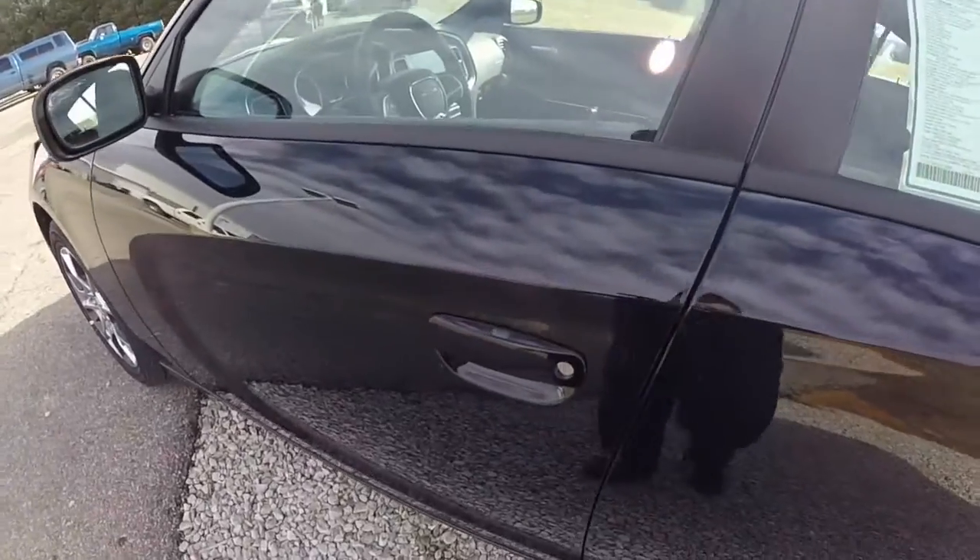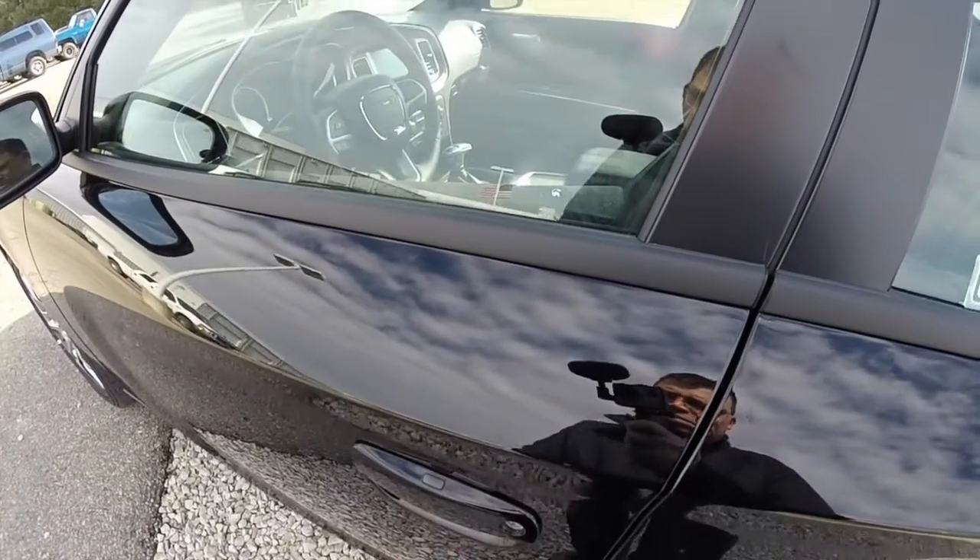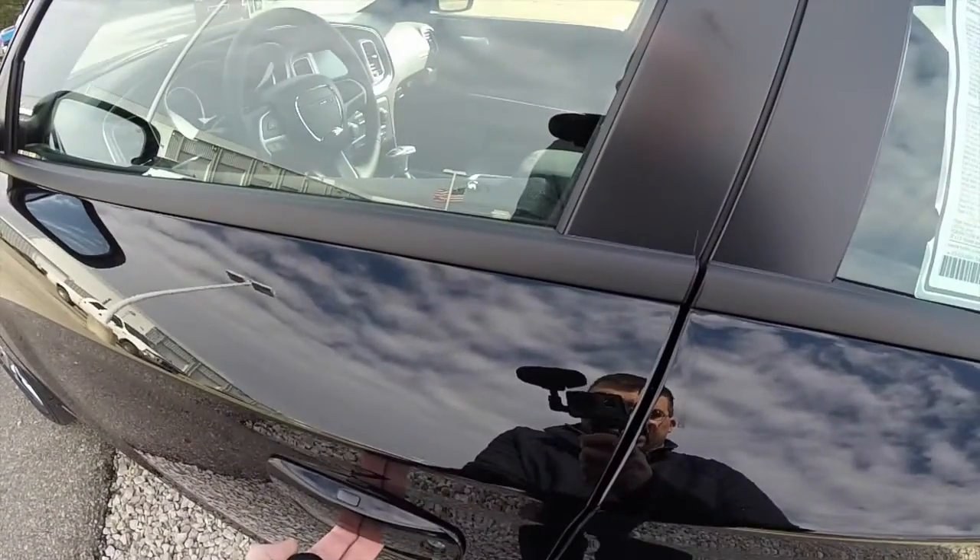To operate the keyless enter and go: to lock the vehicle, just press the black button on top of the door handle. To unlock, just grab the handle.